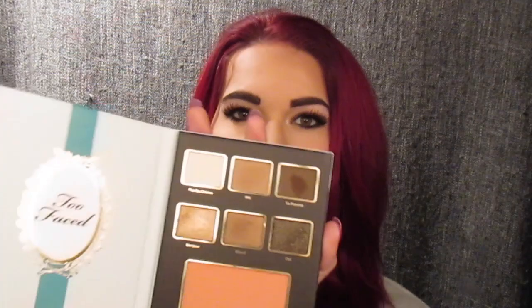Hey everybody, so today I did a look using Le Grand Chateau, the new Too Faced Holiday Collection, and I used mostly this little palette here, the turquoise-y one. It's just so simple, it's got tons of nude colors, but the three shimmer shades are absolutely gorgeous, and that's what really inspired me to do this look today. I think this would be like a really nice work look, or like a work party look.